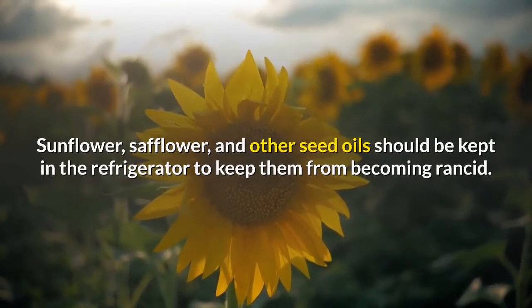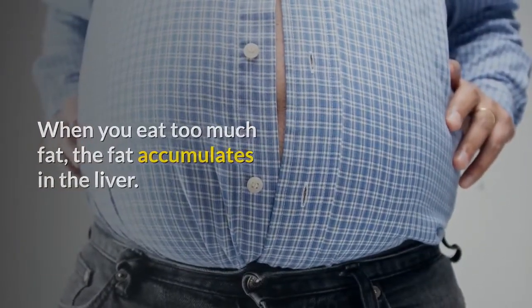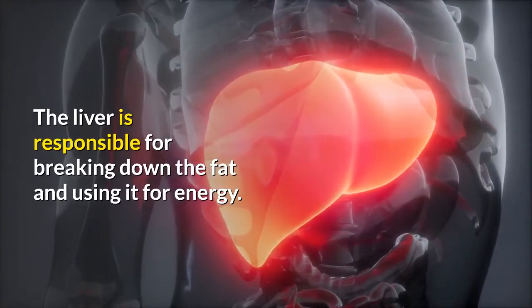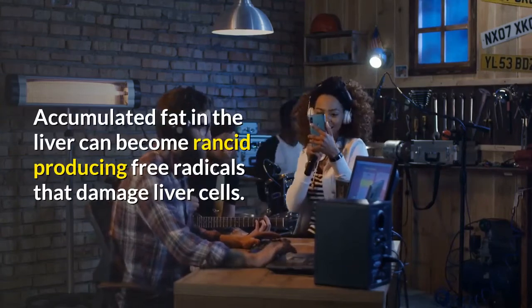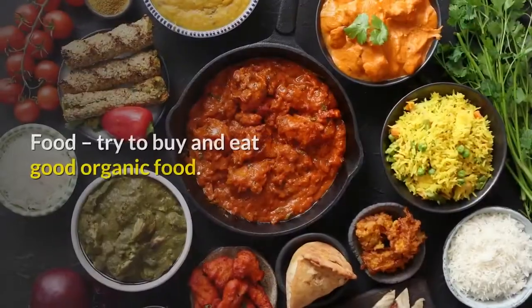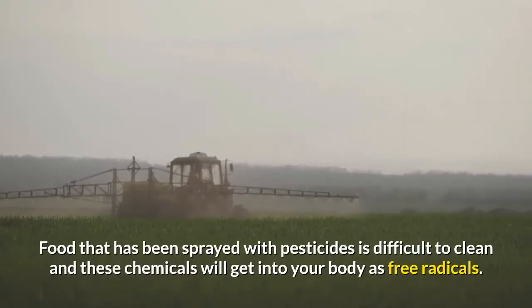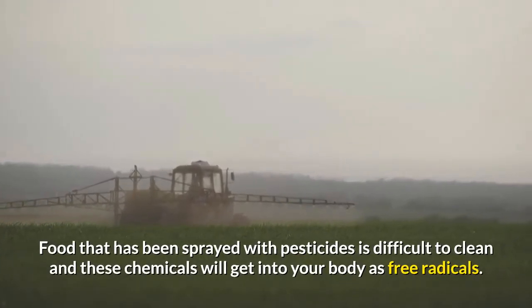Sunflower, safflower, and other seed oils should be kept in the refrigerator to keep them from becoming rancid. When you eat too much fat, it accumulates in the liver. The liver is responsible for breaking down fat and using it for energy. Accumulated fat in the liver can become rancid, producing free radicals that damage liver cells. Try to buy and eat good organic food, as food sprayed with pesticides is difficult to clean and those chemicals will get into your body as free radicals.